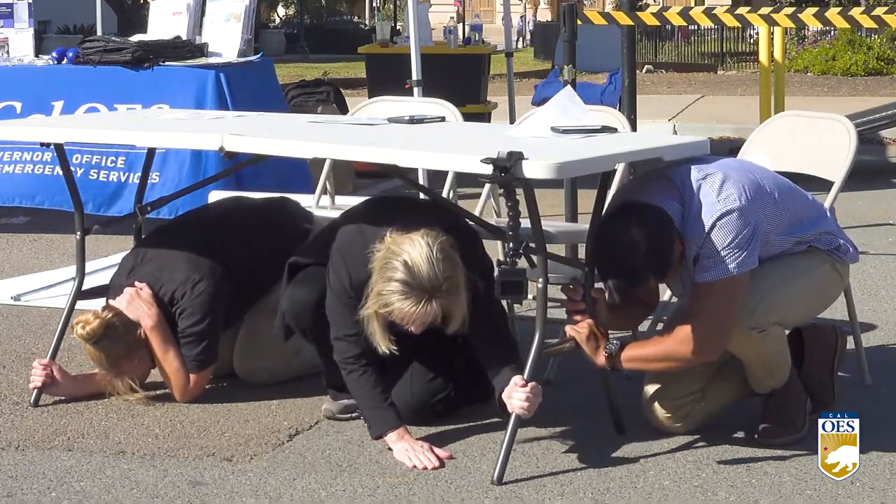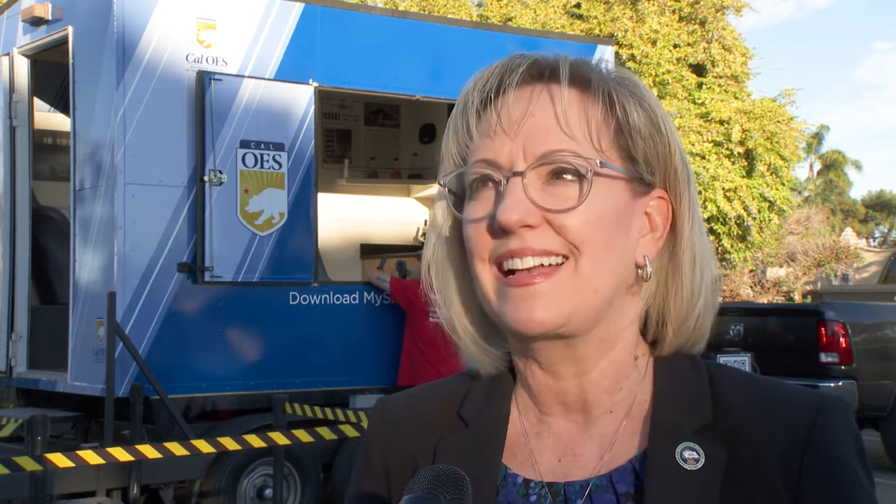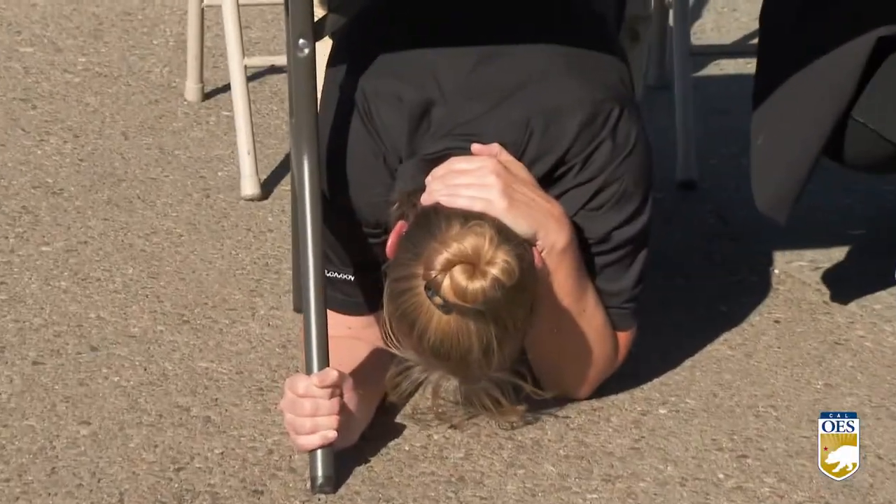You've got to lower your center of gravity so that you don't fall over. You've got to cover your head to protect yourself from the flying debris, and then you've got to hold on because that shaking can be very, very jarring.